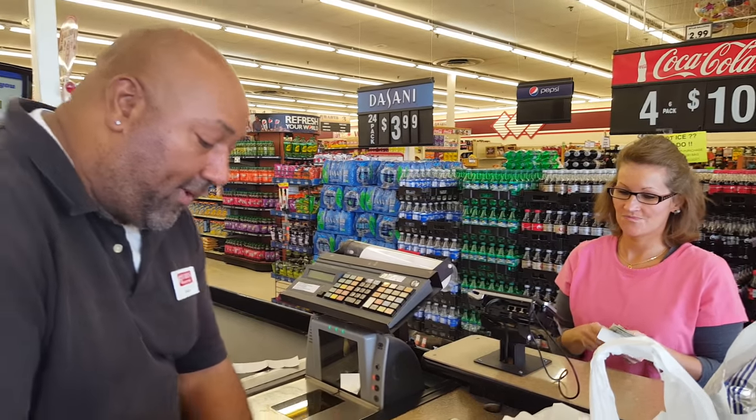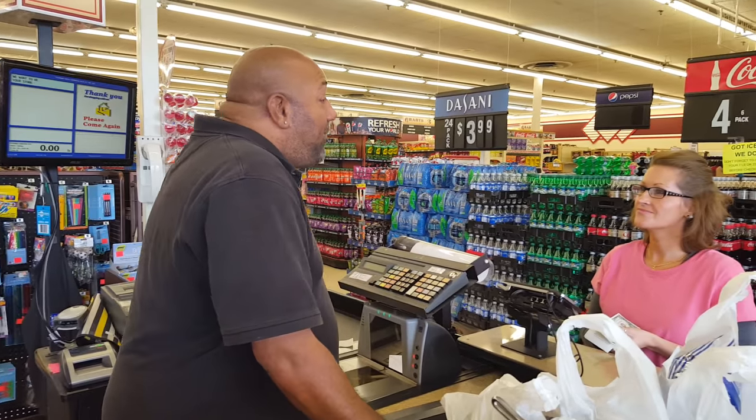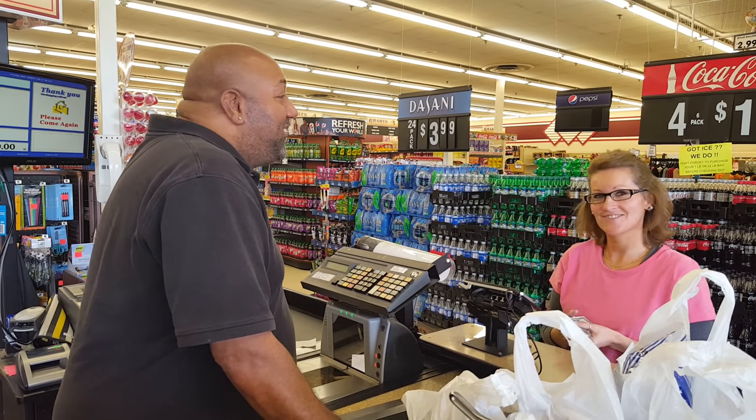Then you want to put the money back into your till. Thank you for shopping at Grand Supermarket. Come back and see us. I will. Thank you. Have a good day. You too.